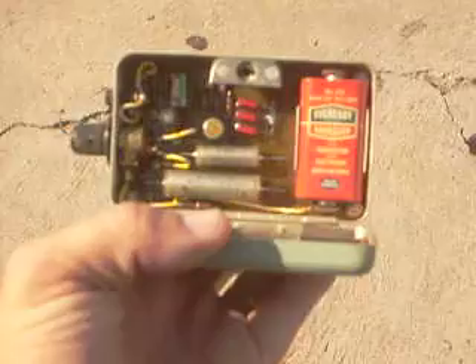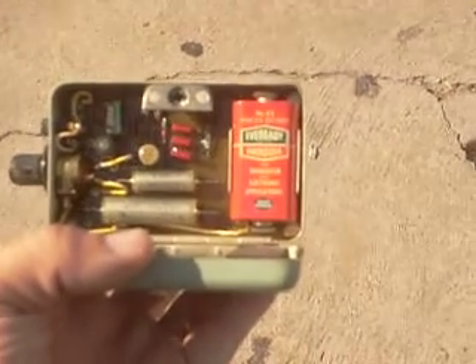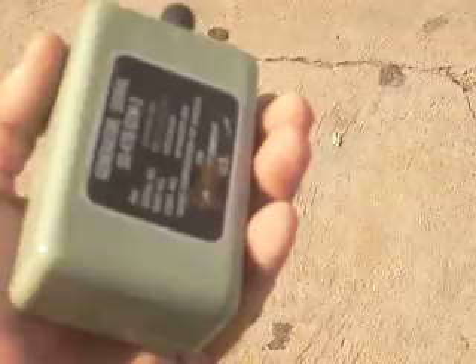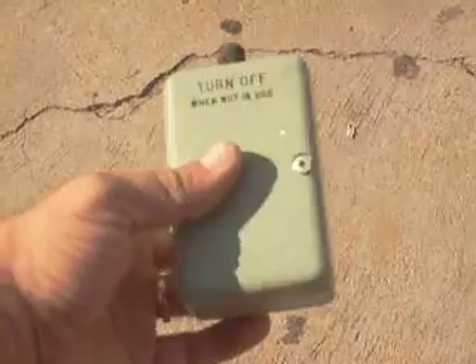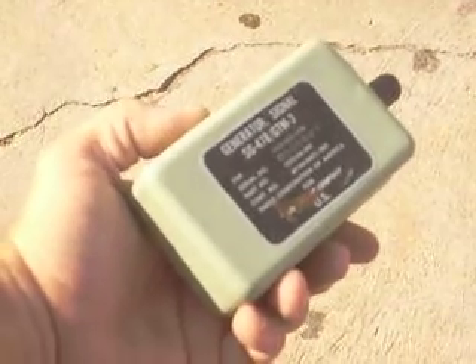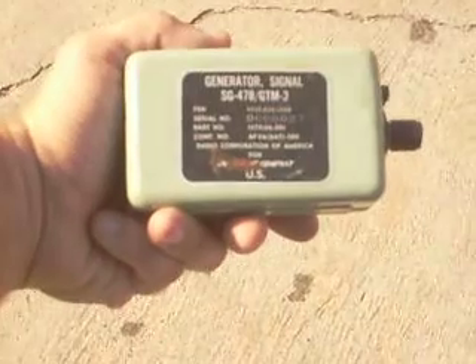Those batteries apparently used to be common — it says Energizer on it. Anyway, this is one of the many gems that was in that collection. Since I have absolutely no use for this, it's going up for sale. Make me an offer — I want at least ten dollars. Serial number 27 — that's neat.